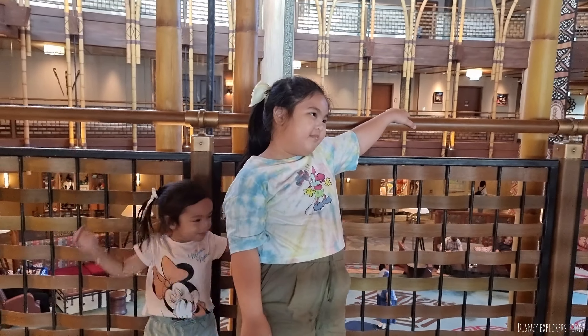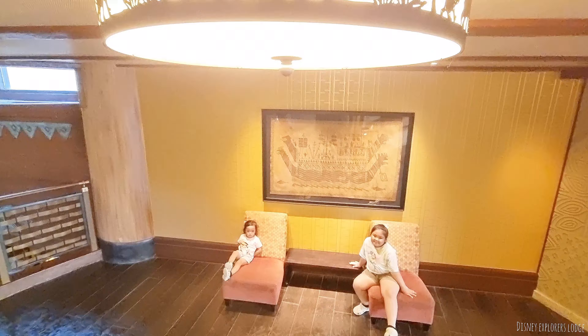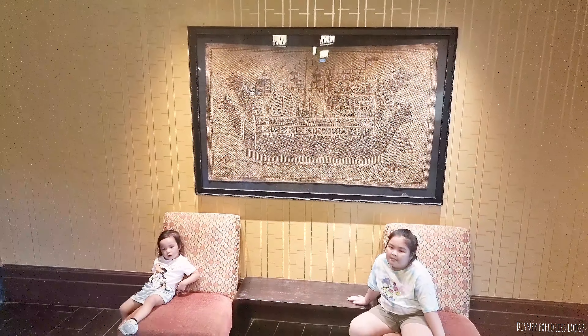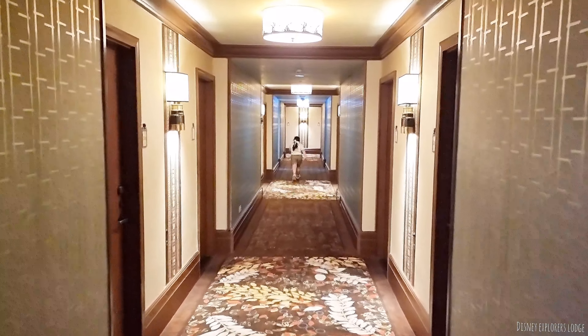Guys, sobrang na-enjoy ng dalawang chikitin ko yung paggawa ng kanilang necklace. Ang maganda pa dito guys, free lang ito, kasama na ito dun sa binayad nyo sa hotel. Alam nyo naman ang tibo pa, basta libre, go tayo dyan.